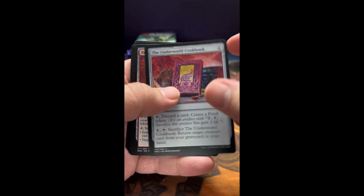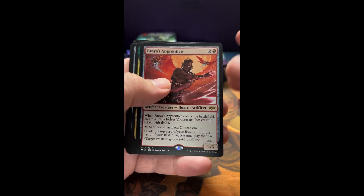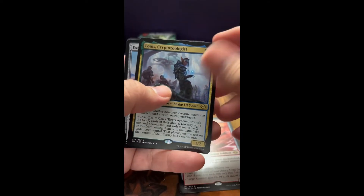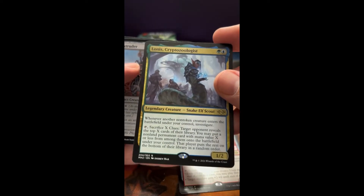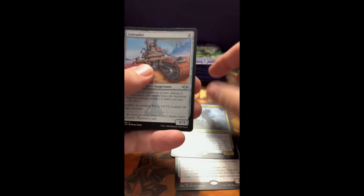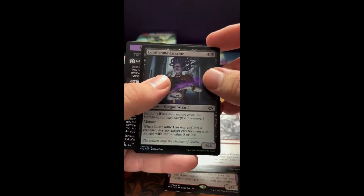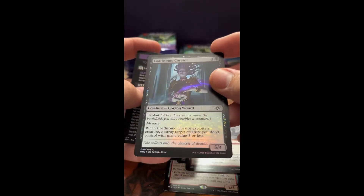Underworld Cookbook. Brea's Apprentice. Lonus — pretty interesting card. Extruder. A Gargadon. And a Loathsome Curator foil — oh, look at that. Wow, that's a sweetheart.